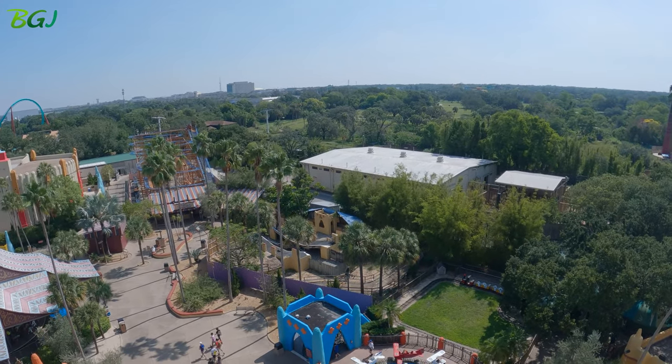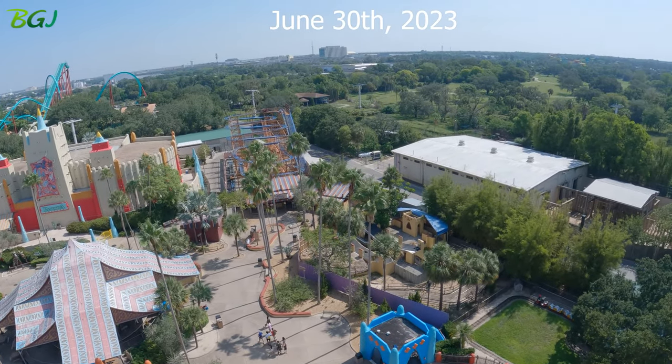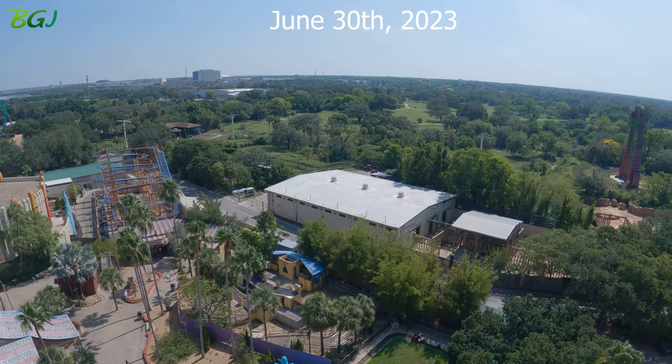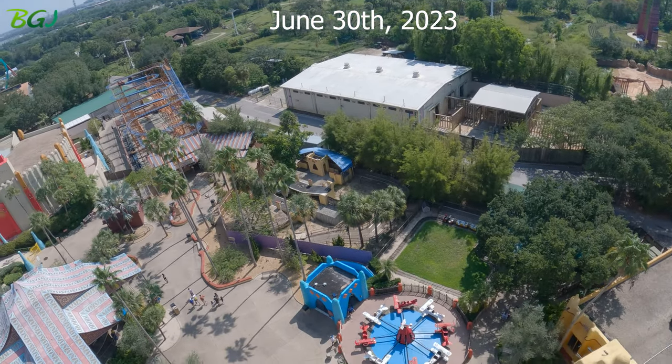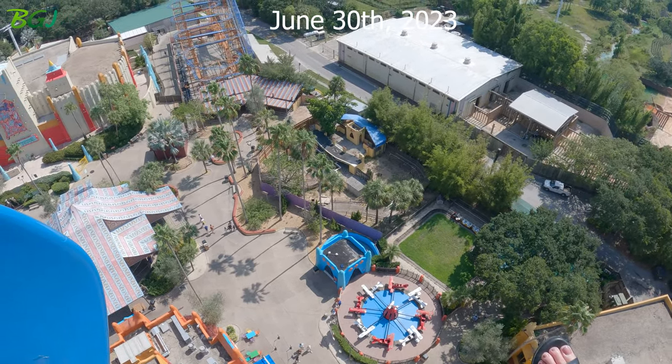Right there is where the Phoenix was, and there's Sand Serpent, and of course that's where they house all the elephants. But this whole area will be changed.